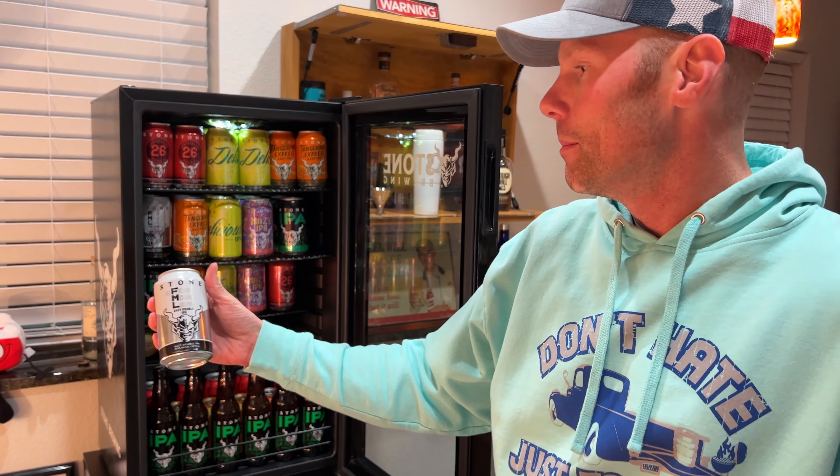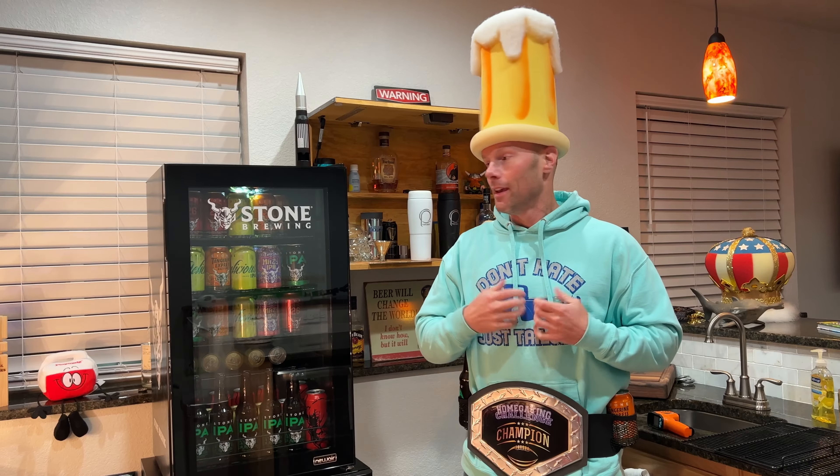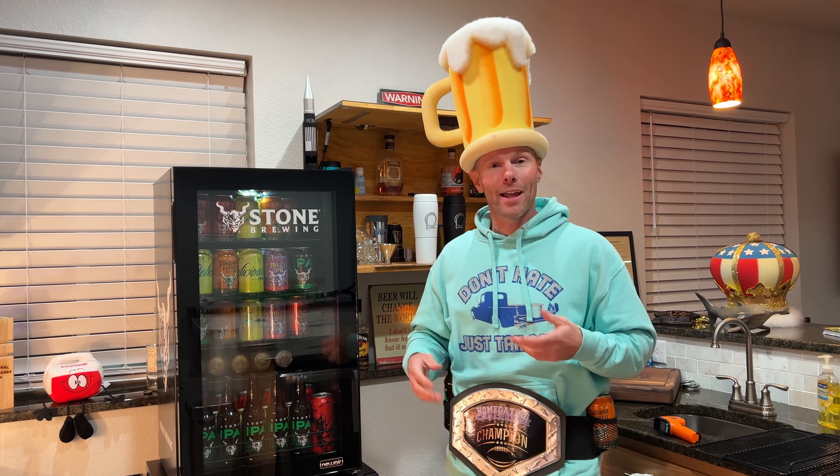I've never had the Fear Movie Lions before, but I think that's what we're going to have. We're going to give this a little more testing and check back, but for now I guess I'm going to get stoned — no pun intended. All right, so we've had a few beers out of here and we got a few thoughts.